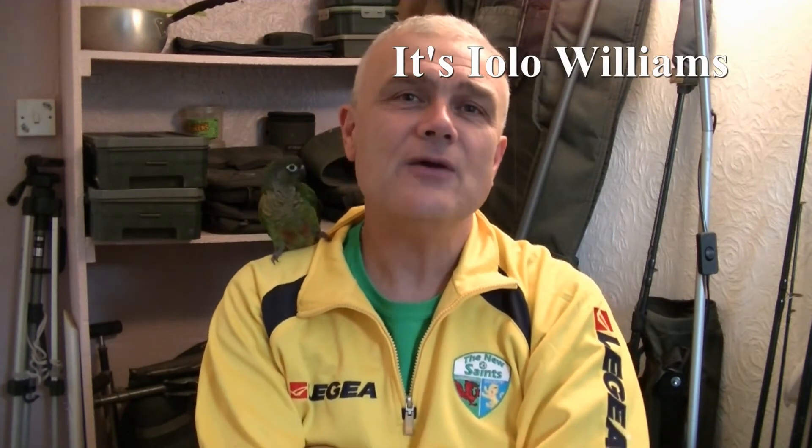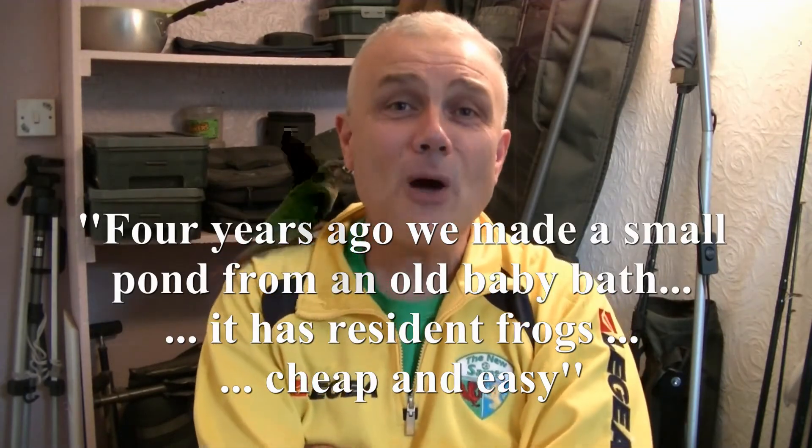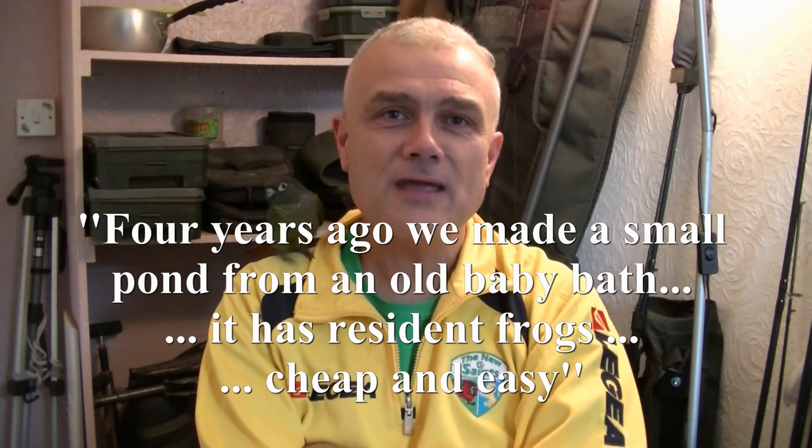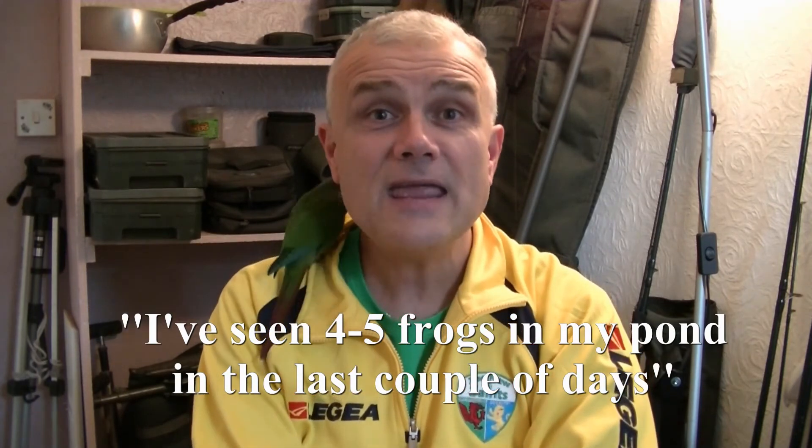A while back on one of my videos I mentioned frogs and amphibians in general, and I asked if anyone had a pond in their backyard that they'd like to share with me — send me a photograph. Well, a couple of replies are up on the screen right now, so thanks to Jamie and Anthony for sending those in. I also had folks say they'll start one — they'll dig a pond and put something down — so as soon as they do and send me photographs, I'll get those on board as well. I like this idea of interaction.